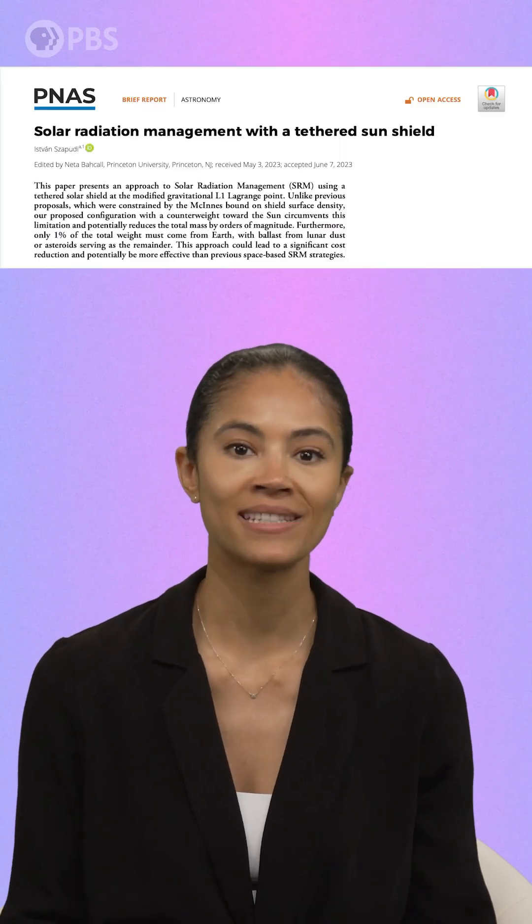Have you ever used an umbrella to block the sunlight on a hot day? Well, what if we used a giant umbrella to block a massive amount of sunlight from hitting Earth? Hawaii-based astronomer Isvan Jasputi recently published a paper titled Solar Radiation Management with a Tethered Sun Shield, in which he explains how and why we would actually do it.